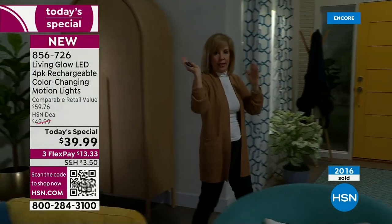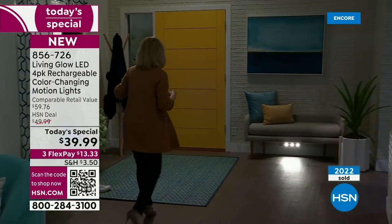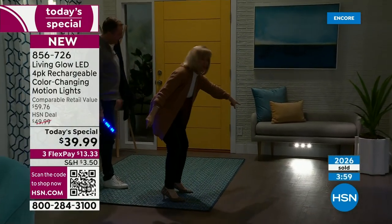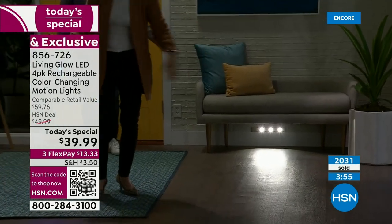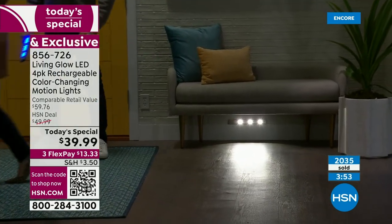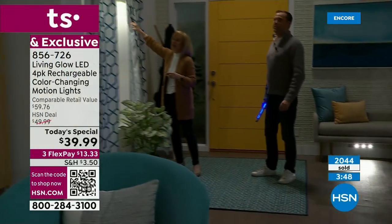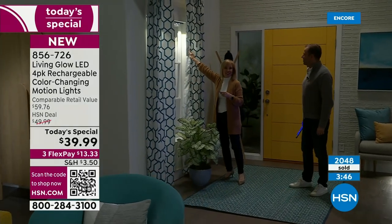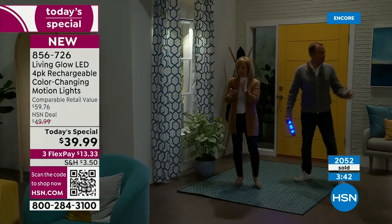When you go in at night to get a drink of water, they automatically go on. We have one under there — that's motion activated. You can see right there when you walk by, it comes on. All the HSN crew got so creative — they put them up here too. They look pretty through the curtains — we're just giving you ideas.